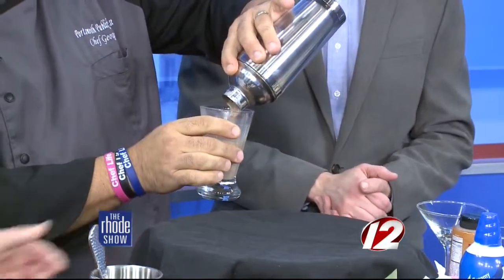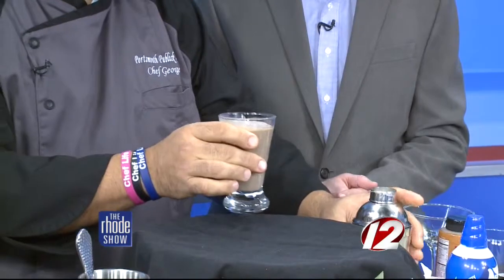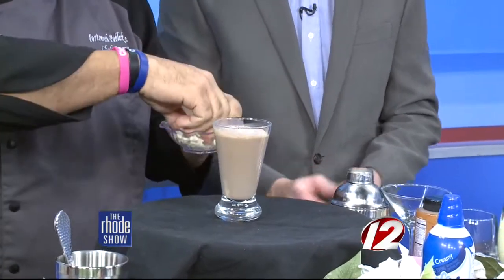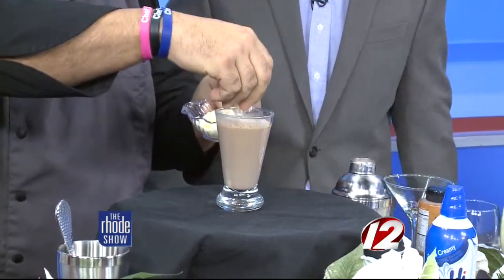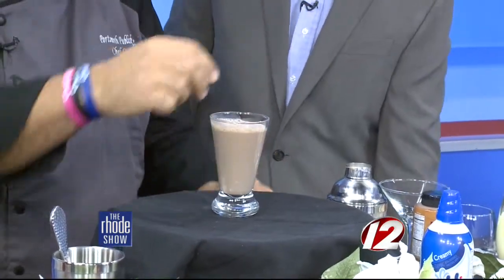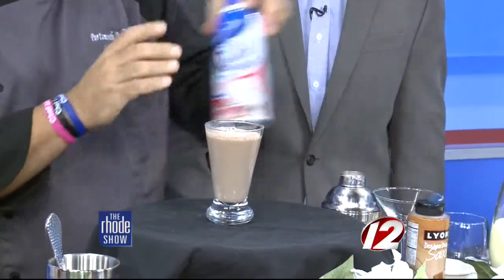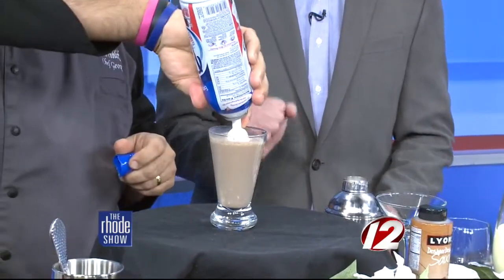Pour it into the glass — a Warm Frosty Snowman. Then garnish with some white chocolate chips as a reverse garnish — put your chocolate chips in first, then microwave it so the white chocolate melts in, and top with a little bit of whipping cream.